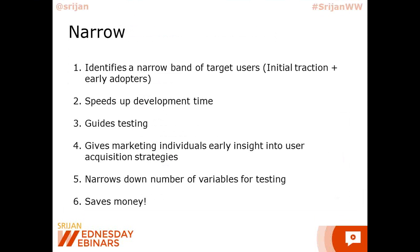What do we mean by narrowing? Narrow means narrow the target users. You need to identify a narrow band of target users for your initial traction and early adopters. I cannot tell you how many times people just say 'young kids are my target users' or 'young women are my target audience.' Frankly, that's not how you define your target users. Your target users have to be so specific that you should be able to actually go and pick them — identify them by name. It has to be really narrowed down. What it does is it actually speeds up your development time because now you know very specifically which user you are targeting and what key features that particular user would be using, so you can develop your minimum viable product really quickly.